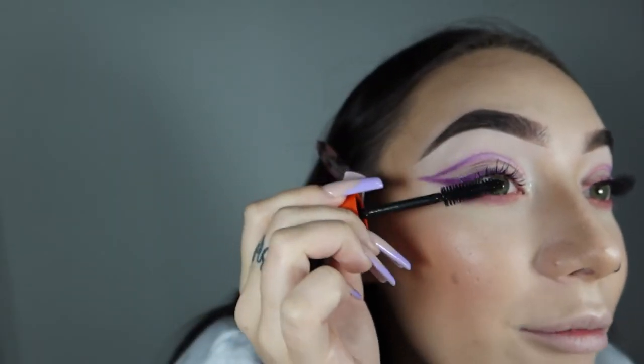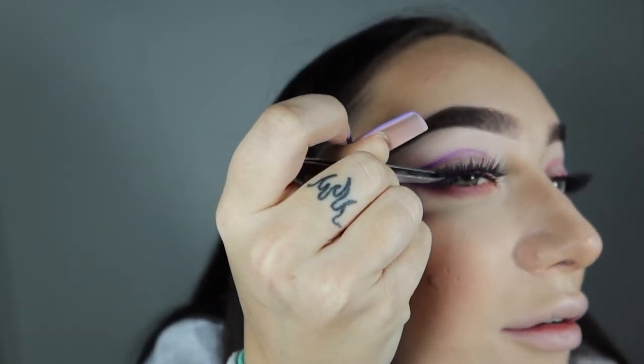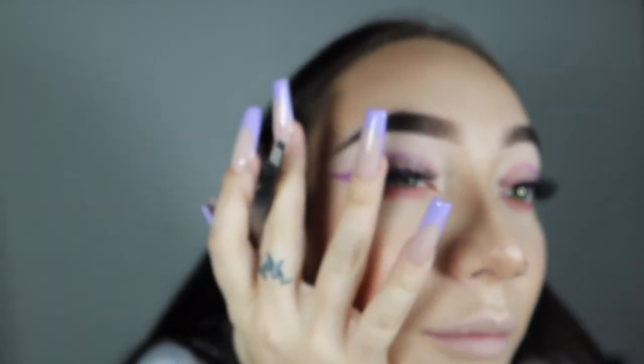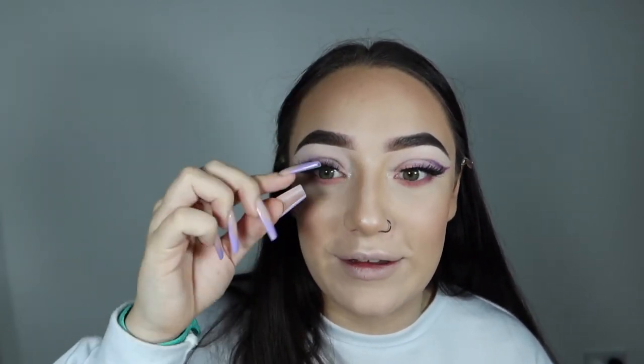Whilst the glue is drying I'm going to coat my natural lashes with mascara — this is Scandalized Reloaded — just so they blend in better with the false lash. The liners have kind of dyed my lashes pink and purple so I'm trying to cover that up. I hold the lash at the end, place it as close to the lash line as possible, pop it on, then try to match it up to the corners. I use my finger to tap it into the lash line and tweezers for the inner corner. I'll let the glue dry before pinching, otherwise the lash will just come away.